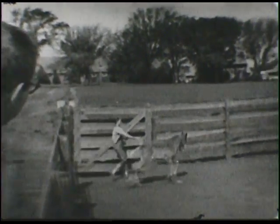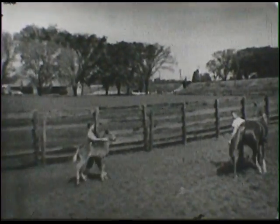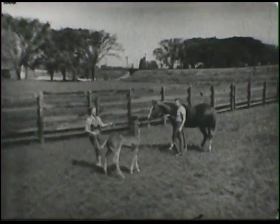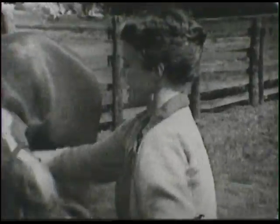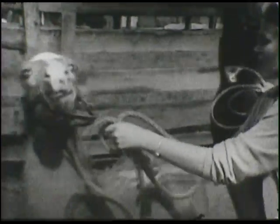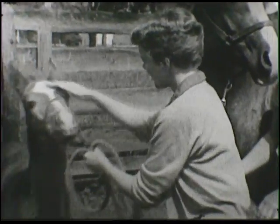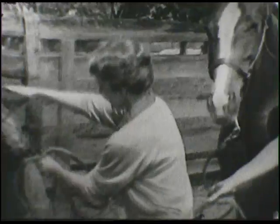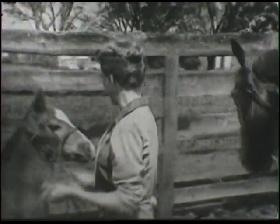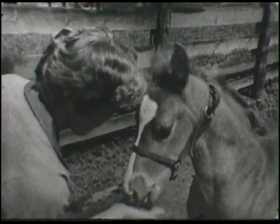And then here we come with another one — and this little colt had never had a halter on before. And he didn't like it. Look at him prancing around and jumping around. He'd never had a rope on him before, and he was afraid of it and scared, so he was jumping up and down. But after a while, he let me pat his head. He was still pretty scared of that rope, though.